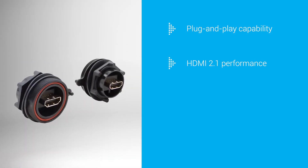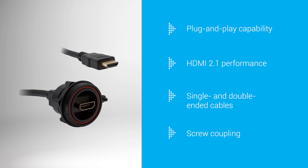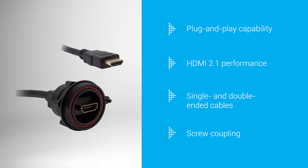Plug-and-play capable, they support HDMI 2.1 performance and feature screw coupling for added security, ensuring reliability, durability, and ease of use.